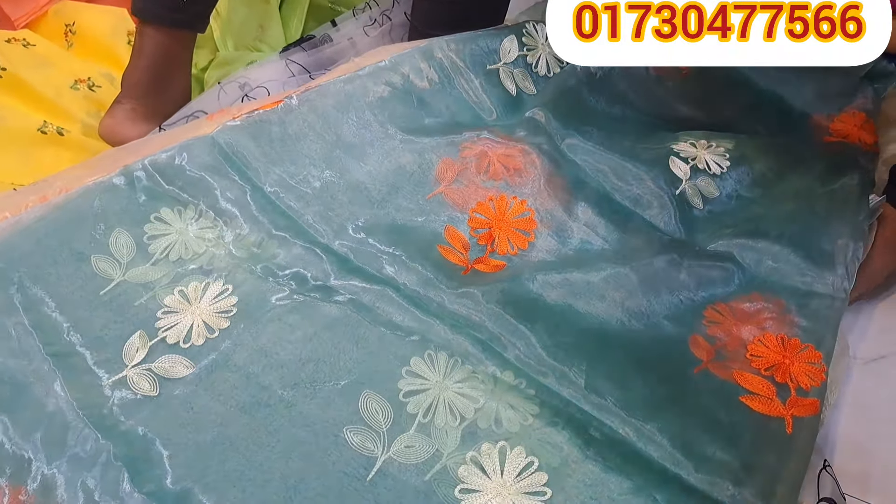There are a lot of videos but I don't want to watch any other video. This is a great collection. I don't want to miss this video. It's a beautiful color — it's really beautiful.